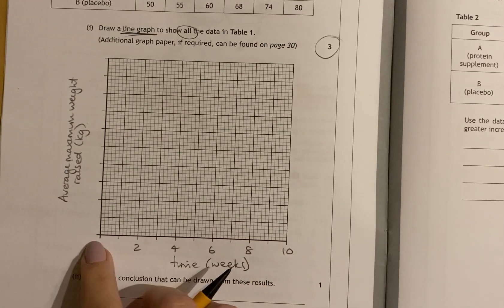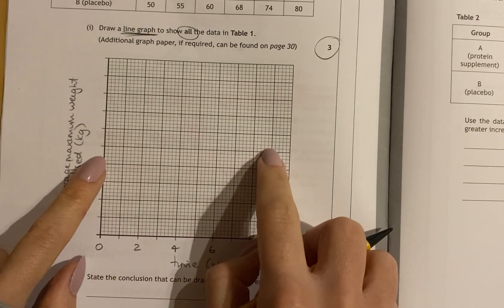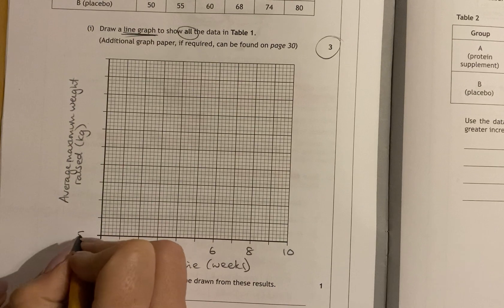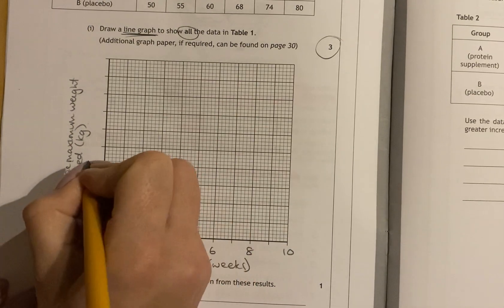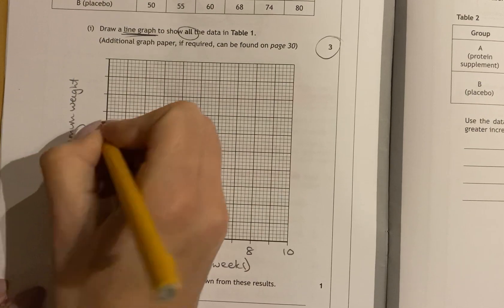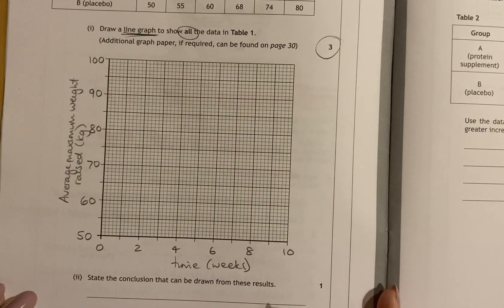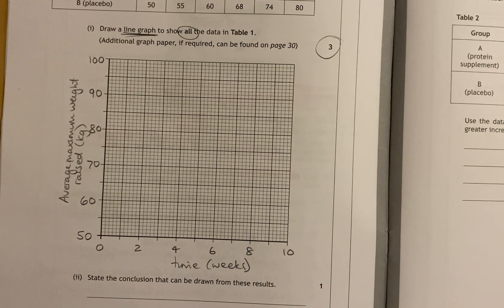If you started at 0 and went up to 100, you would use only around half your scale. So don't always start your scales at 0 — this one can start at your lowest value of 50. Going in divisions of 10, you can get up to 100, which would reach your highest point of 95 and just be above it. This is one mark for your scales and your labels.